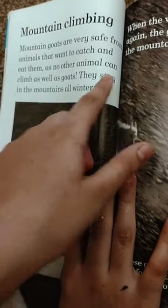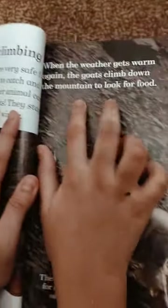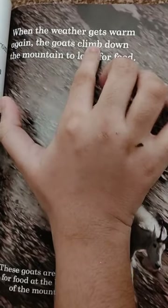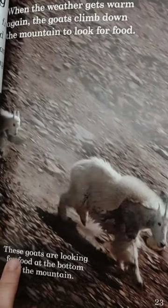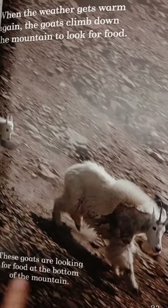Goats stay in the mountains all winter. When the weather gets warm again, the goats climb down the mountain to look for food. These goats are looking for food at the bottom of the mountains.